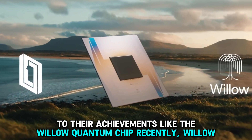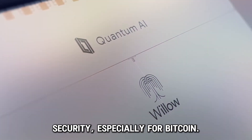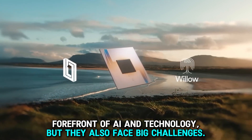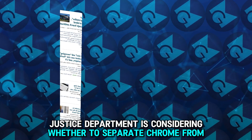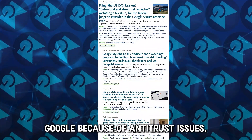Recently, Willow has been in the spotlight for its potential to enhance blockchain security, especially for Bitcoin. Both projects show Google's commitment to staying at the forefront of AI and technology, but they also face big challenges. For example, the US Justice Department is considering whether to separate Chrome from Google because of antitrust issues.